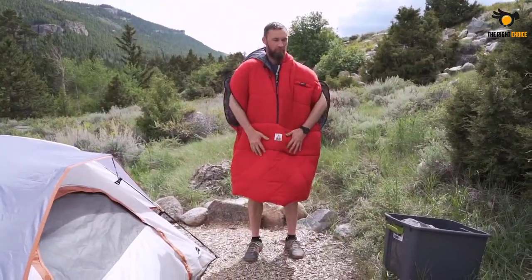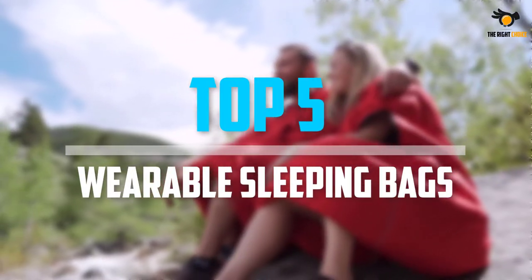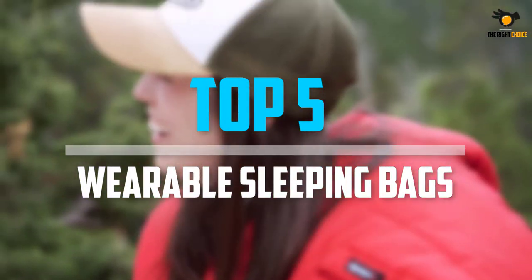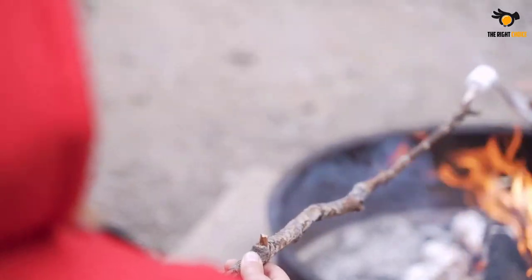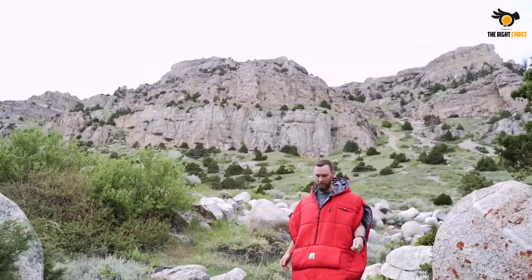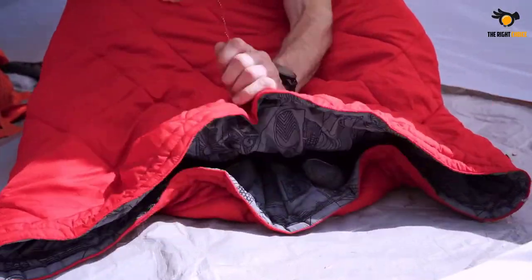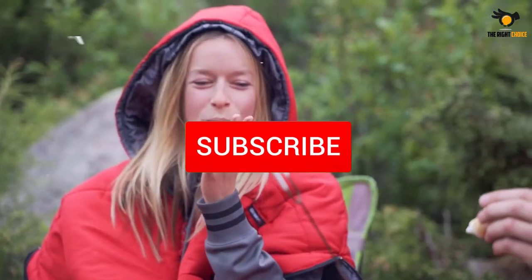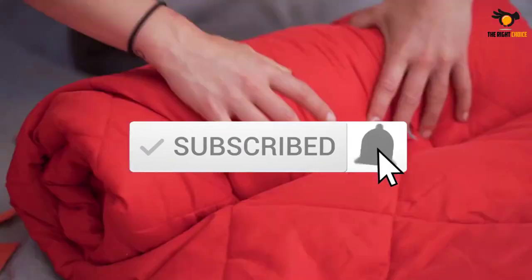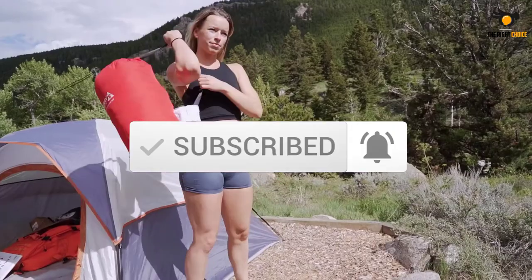What's up guys, in this video we will look at the top 5 best wearable sleeping bags on the market right now. We made this list based on our personal opinion, hours of research, and customer reviews. We've considered their quality, durability, features, and more. If you want more information and updated pricing on the products mentioned, check the links in the description box below. So, let's dive into the video.